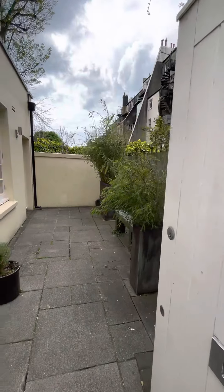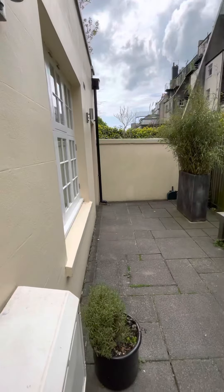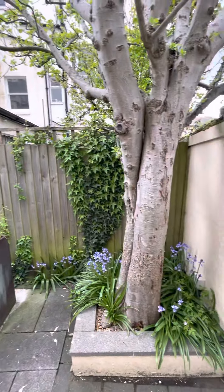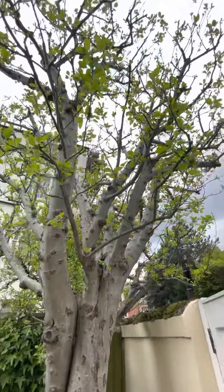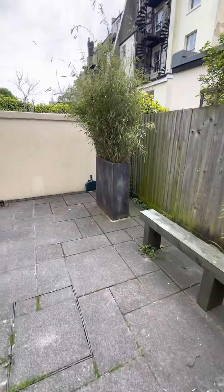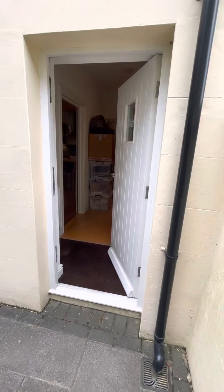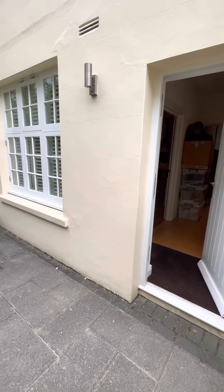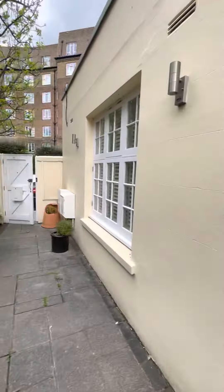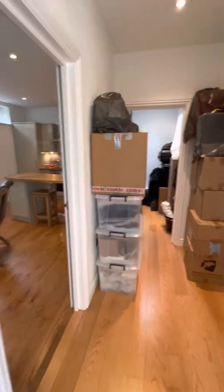Welcome to 72 Brunswick Place in Hove. Through the front door to the private garden. We've got our lovely tree here, patio flooring, and outside lights — a very good space. We've also got the floor plan with measurements and the layout there.